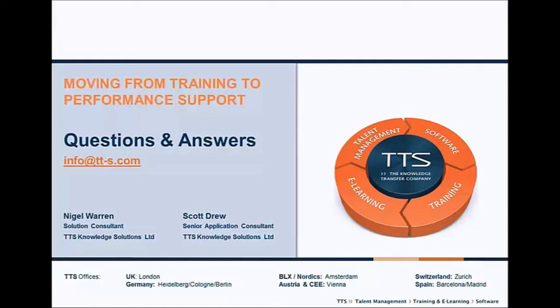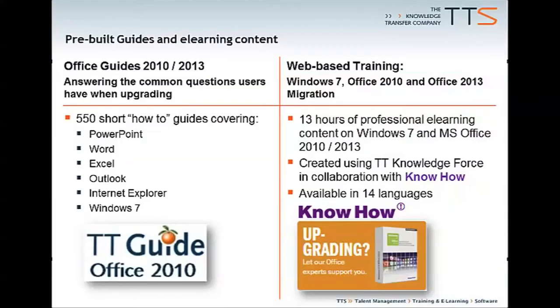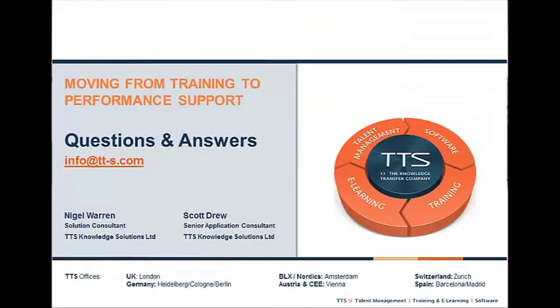We'll now go through questions from the webinar. The first — do we provide any pre-built content — we've covered: yes, the Microsoft Office content. The next question is: we have a library of existing support documents — can you help us leverage those as part of the solution? I think that didn't really come across clearly in the demonstration. Scott showed us building a link to intranet content, but in the rush I think we skipped over showing it. There is a slide where we can quickly make that point.